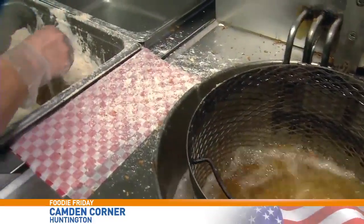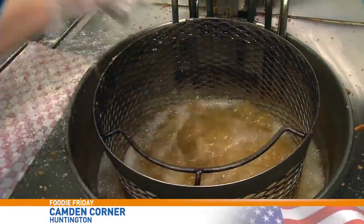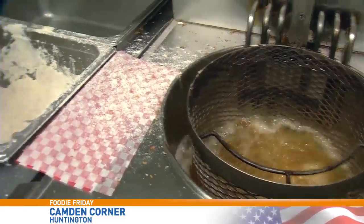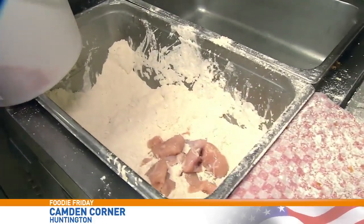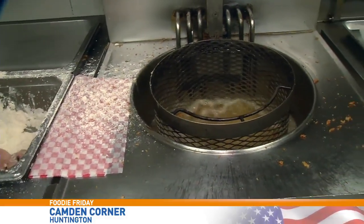And how hot is that oil? Between 335 and 350 degrees. All right. And what is she throwing in there right now? Chicken tenders. They look definitely really tasty. And how long will those tenders cook? Eight minutes.